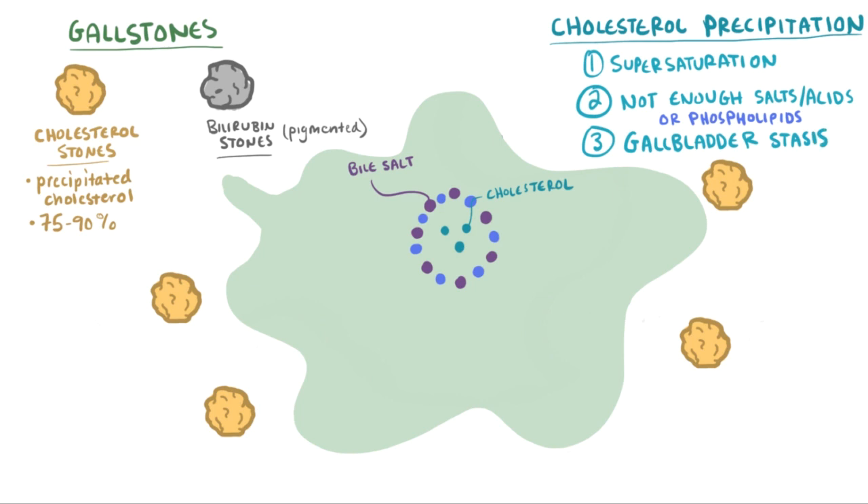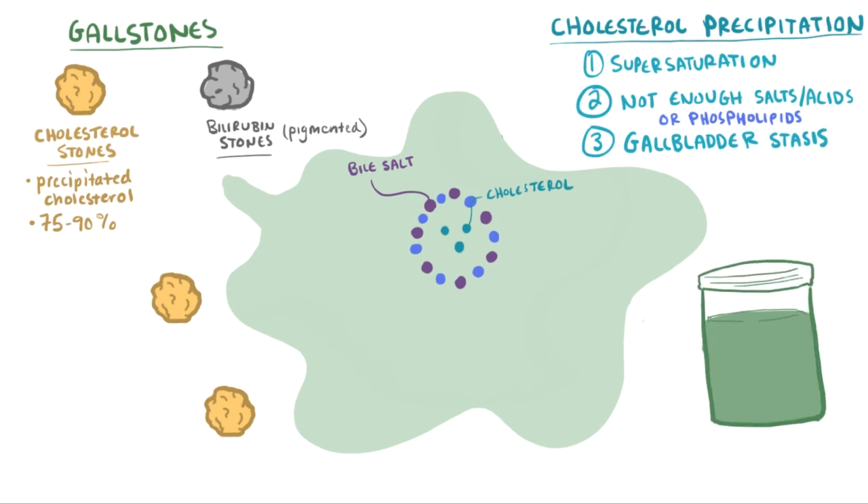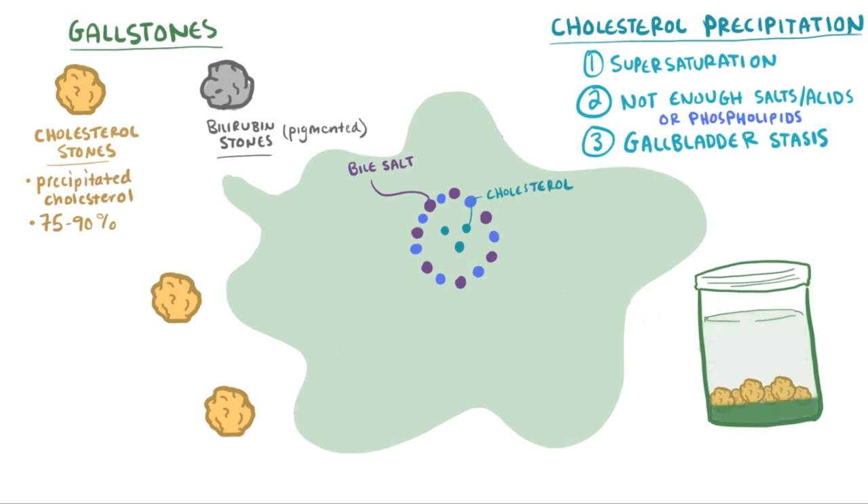Gallbladder stasis, or inactivity, has also been linked to forming stones. If the bile just sits there, it can cause the cholesterol to separate and basically precipitate out as a solid — kind of like when the oil in your peanut butter jar separates from the peanuts if it sits too long.